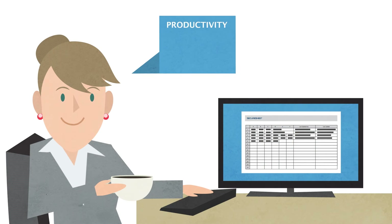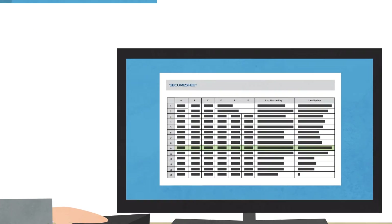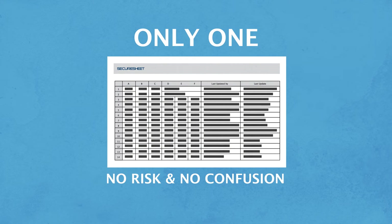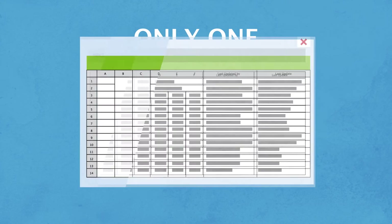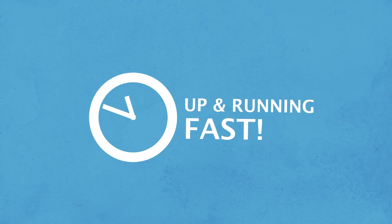You'll see every change and be able to audit any part of the process in real time. Since there's only one SecureSheet, there's none of the risk or confusion of multiple versions. Because it looks and feels like a spreadsheet, it's familiar to everyone, and it can be up and running fast.